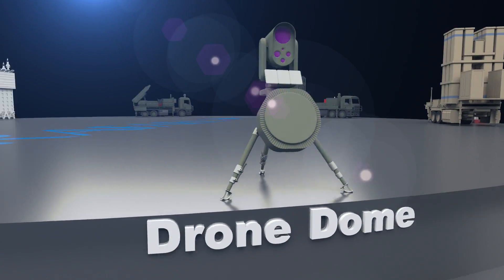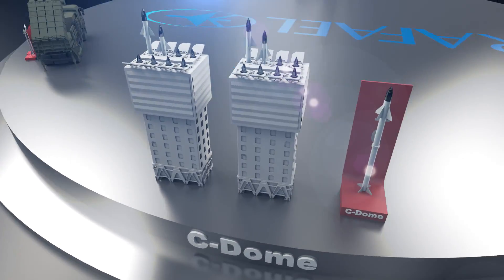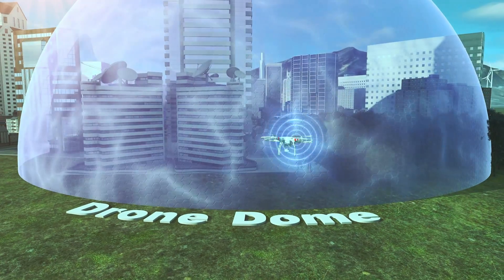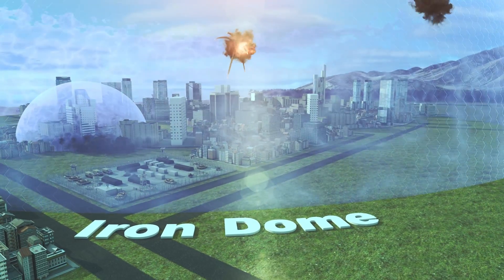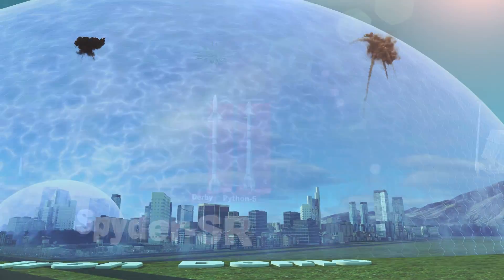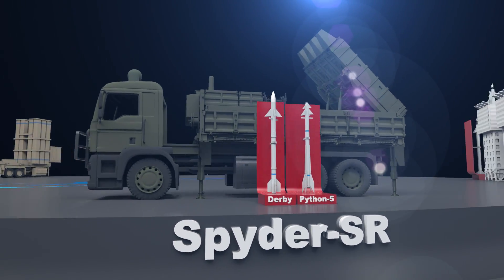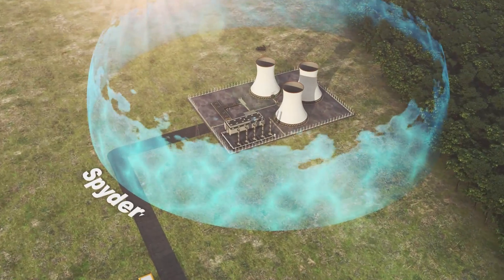Rafael's multi-layered air and missile defense systems offer comprehensive, innovative, and trusted solutions that provide an effective air and missile defense umbrella against current and emerging threats. Together or separately, they ensure ultimate protection from air, sea, and land.